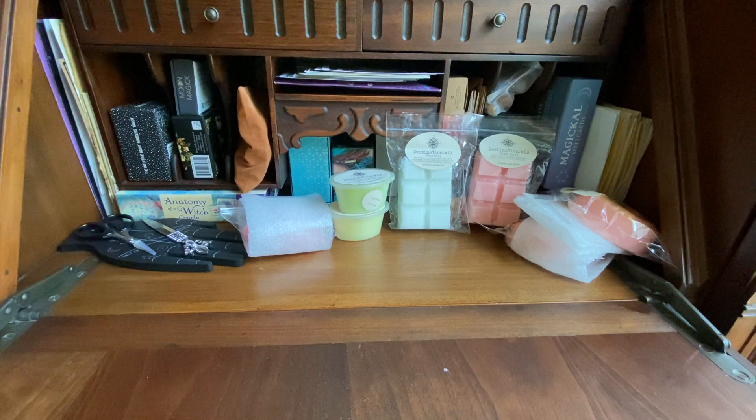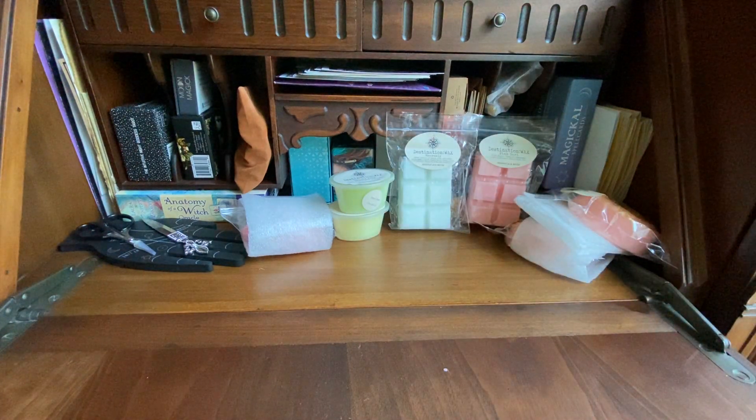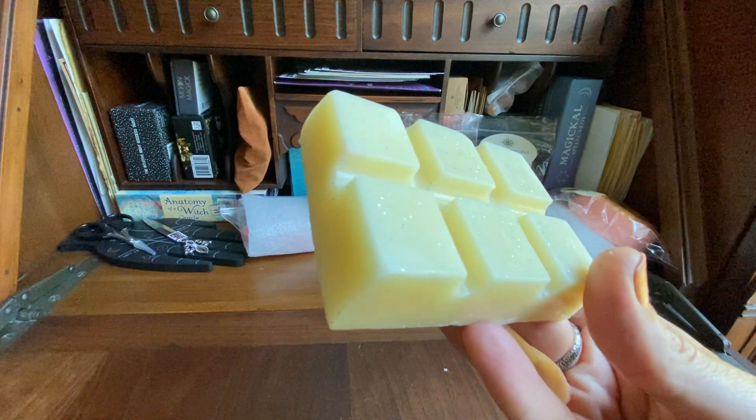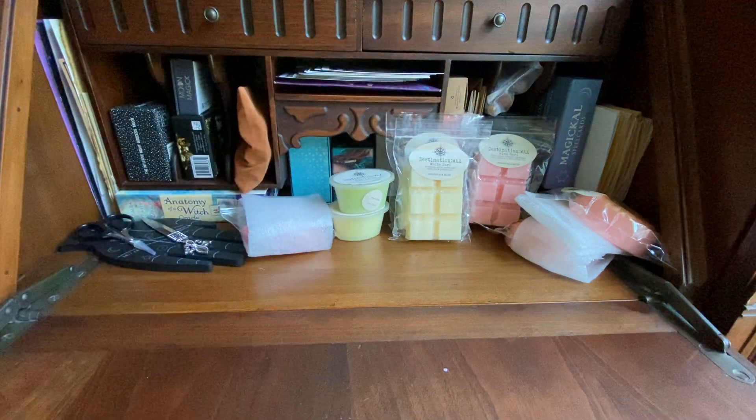Then I got the White Sari, which is pristine white roses and rich dark patchouli. The wax looks more like a cream color with bigger chunks of glitter. Wow, that's really beautiful — it definitely smells like a true rose with the patchouli. I really like that. That's really good. I'm super super excited with this order so far — so worth the wait.